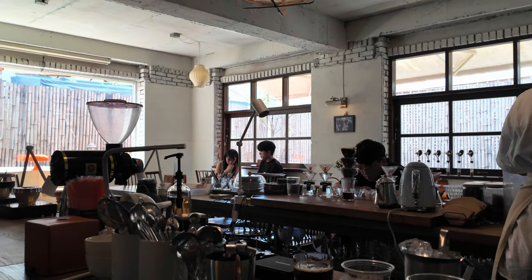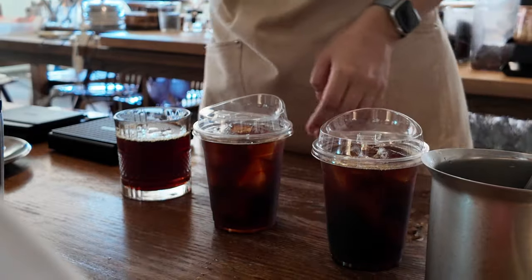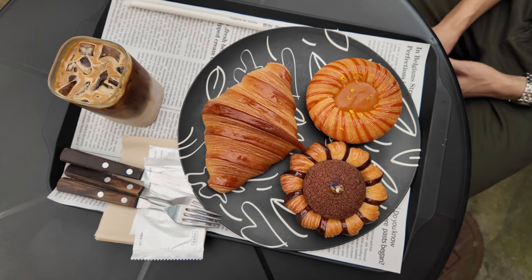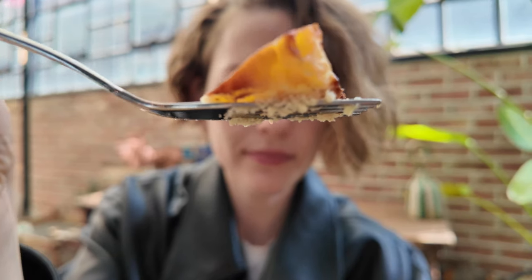By now, it's no secret that Seoul has no shortage of trendy and beautiful cafes, but today I'm going to introduce to you five cafes in the northern Seoul region that you probably would never have thought to visit or even have heard about without this video. Let's get going!